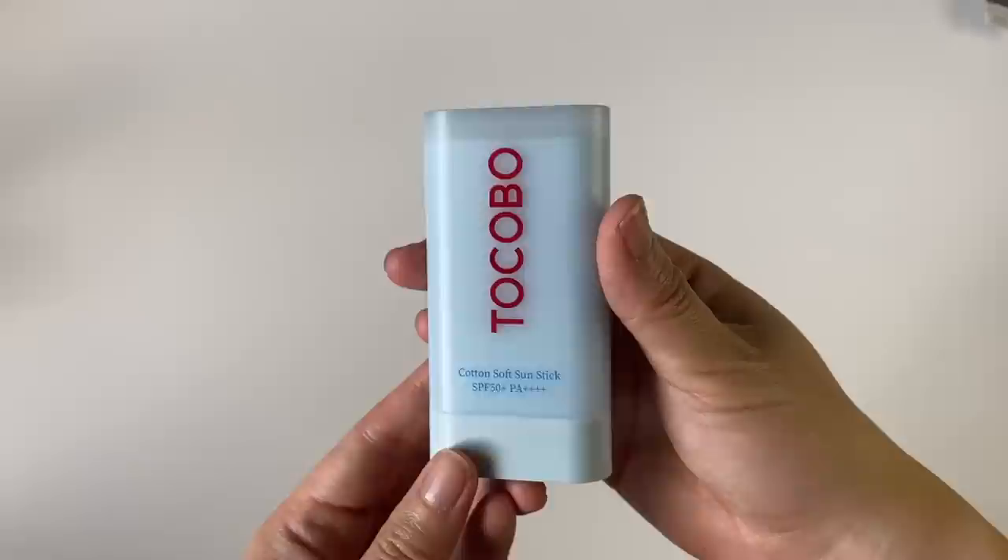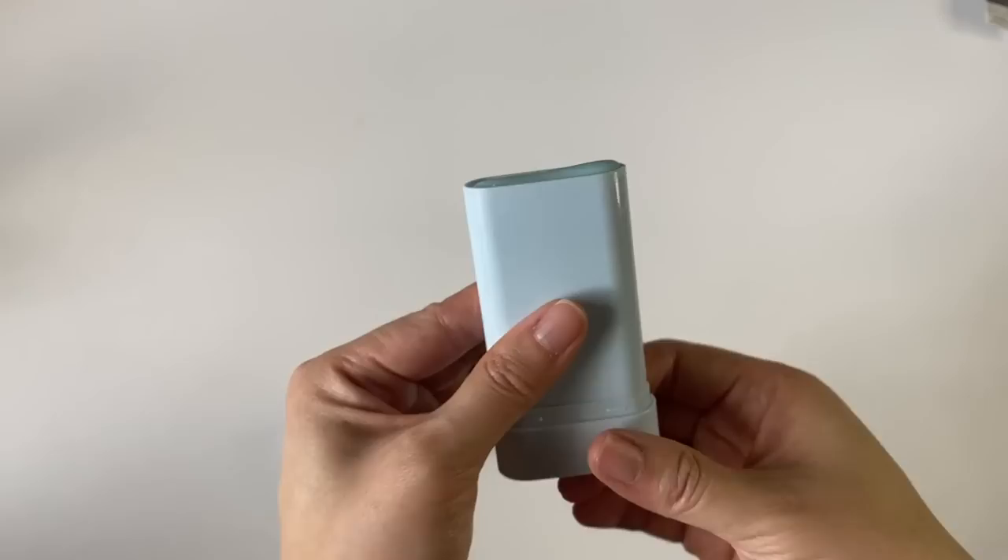Sticks are also really good for putting on around your eyes if you have a sunscreen you want to use up but it stings too much when it gets too close. This is my favorite sunscreen stick I've tried — it glides on really smoothly, has a matte silky finish that works really well on my skin, and it's a chemical sunscreen so there's no white cast. It has a moderately strong cotton scent that smells like laundry or a clean shower gel from when I was a kid — really nostalgic. I also like the shape: big enough to apply quickly, but narrow enough to get around your nose easily.